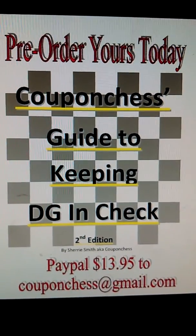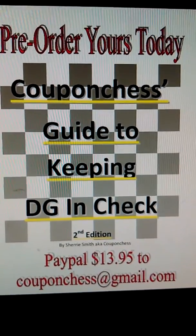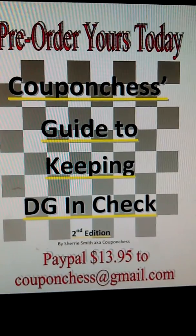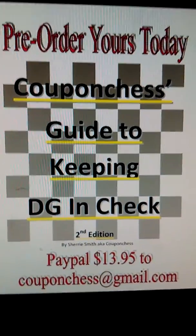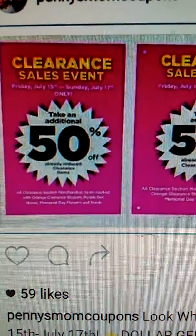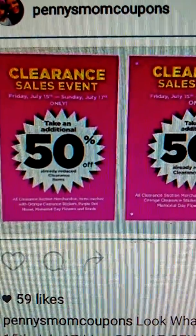E-books will be sent out via PDF format on July the 12th, three days before the sale begins, so that you can prepare and get ready for the sale. Again, that sale is July the 15th through the 17th at Dollar General stores, where all previously marked down items will be an additional 50% off.